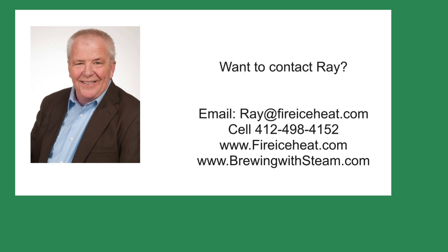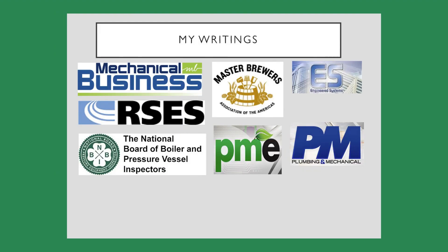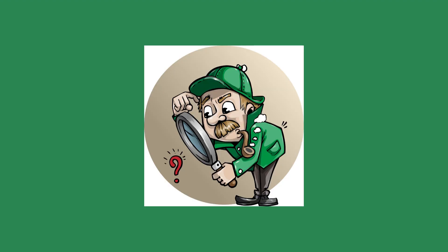If you would like to contact me, I have my contact information below, including my cell and the two websites that I publish. This is all the books I've written so far — I have 11 books on boilers available on amazon.com. I also write articles for several trade publications, which are available online. Thanks for stopping by Boiler Room Detective, and I hope to see you on the next case.